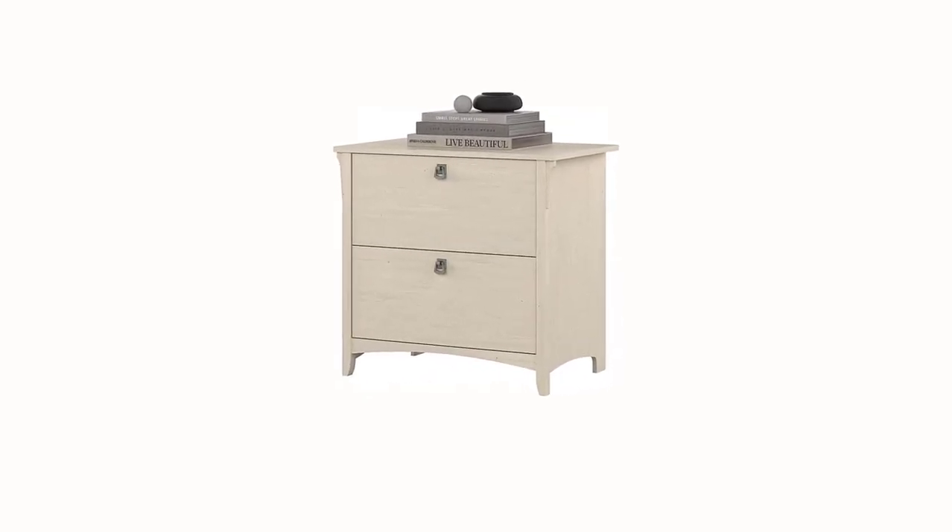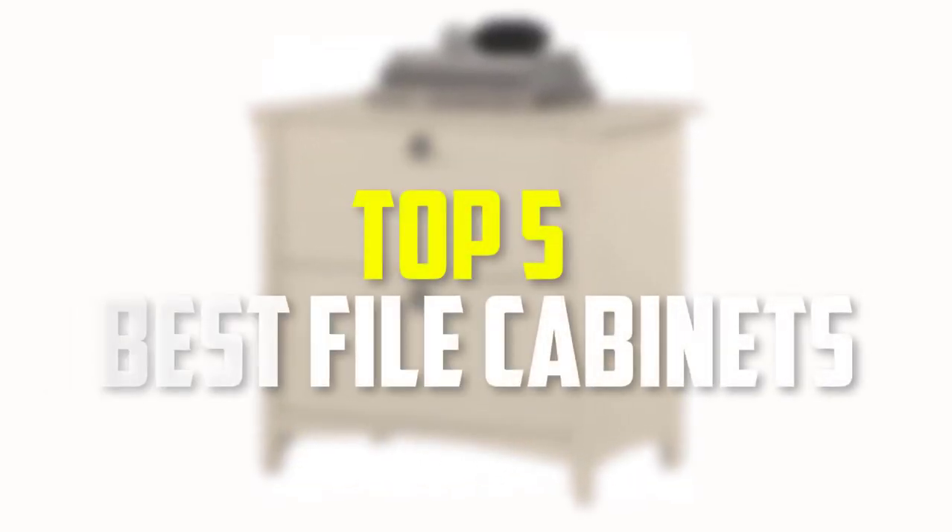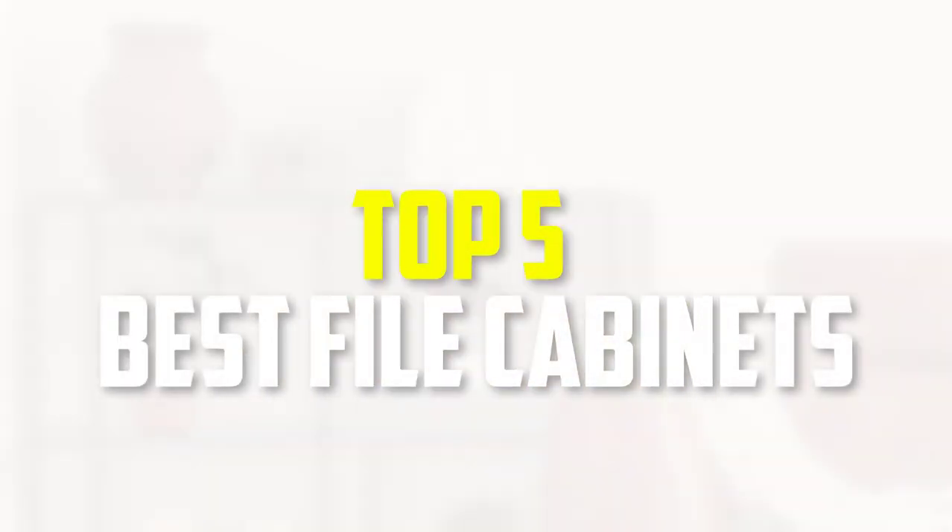Hello everyone, welcome back to our new video. In this video, I will give you more information about the top 5 best file cabinets that are available on the market.